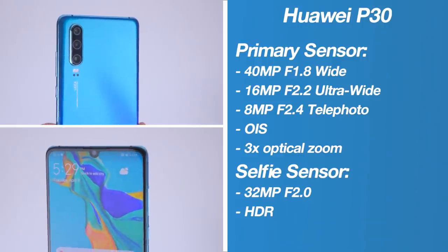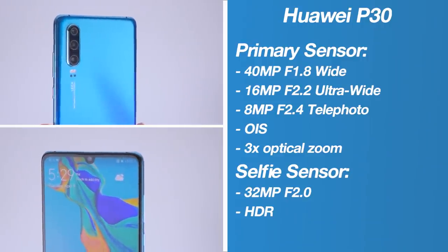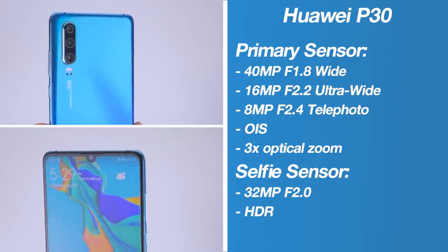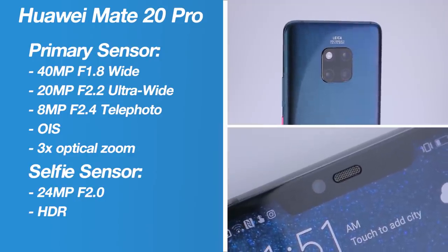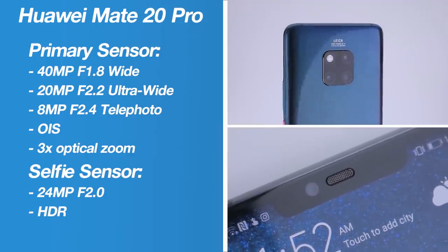On the one hand we've got Huawei's new P30 and its triple camera Leica setup with a 32 megapixel selfie camera, versus Huawei's Mate 20 Pro triple camera Leica setup and its 24 megapixel sensor.